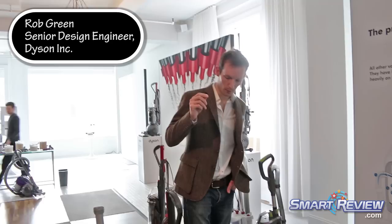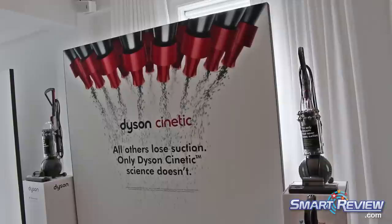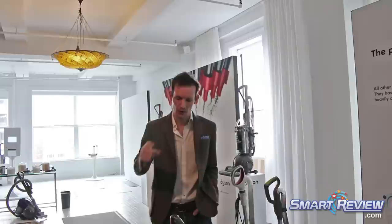What we have here with the kinetic science is really the next big step forward in vacuum cleaner and separation systems cyclone technology. What we have is the most efficient cyclone we've ever managed to produce, and one that is so efficient we're separating out all these tiny particles — the multi-water pollens, the allergens — within the cyclone, removing the need for this filter and with it the maintenance aspect.